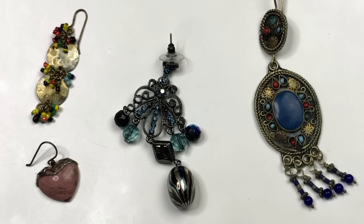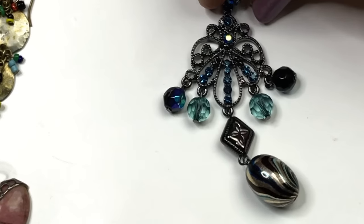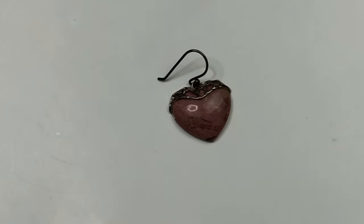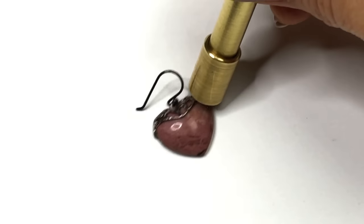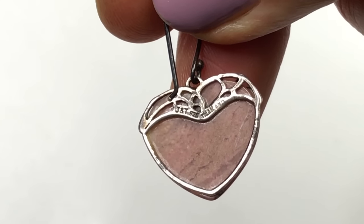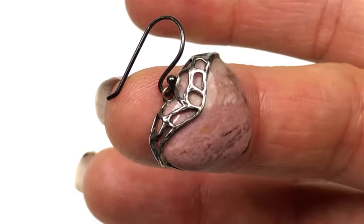Here are a few more single earrings from the lot. This one is brass — a single pretty chandelier. This pretty worn out dangle I think is sterling silver. It's not sticking to the magnet and it's stamped 925 Thailand J and T. This one's going to end up in my scrap silver.